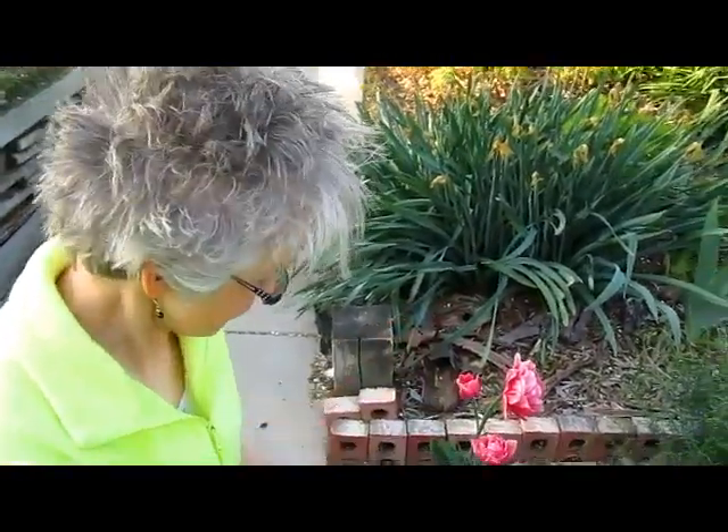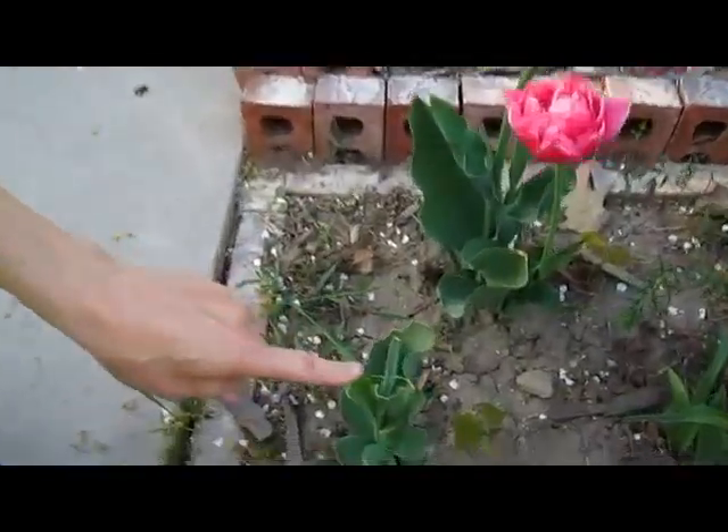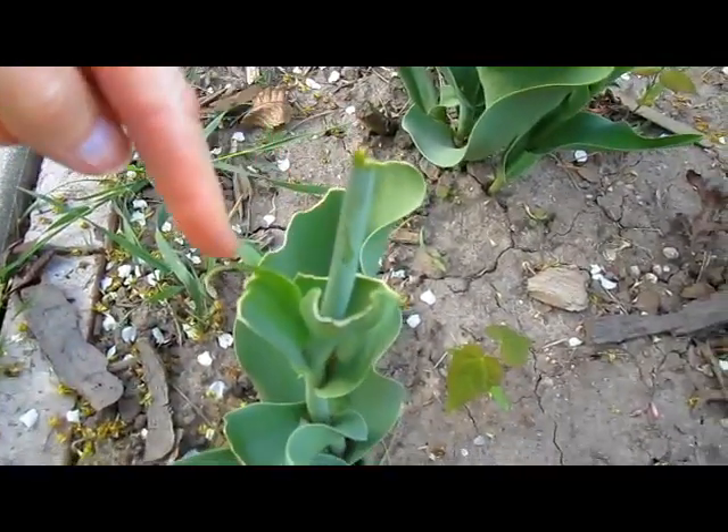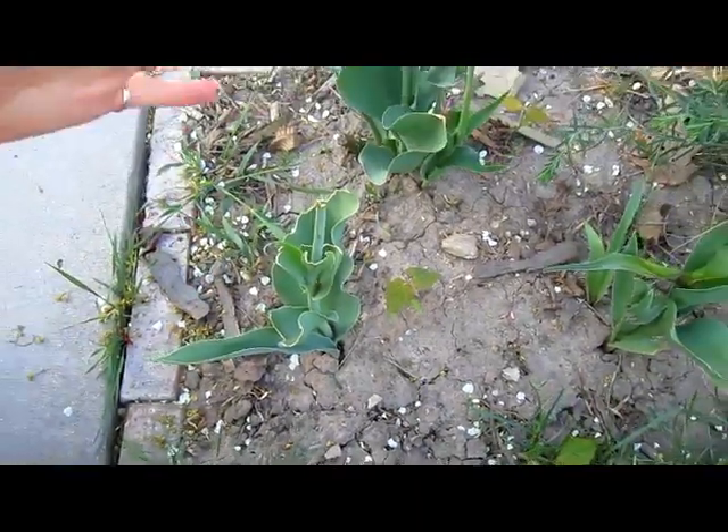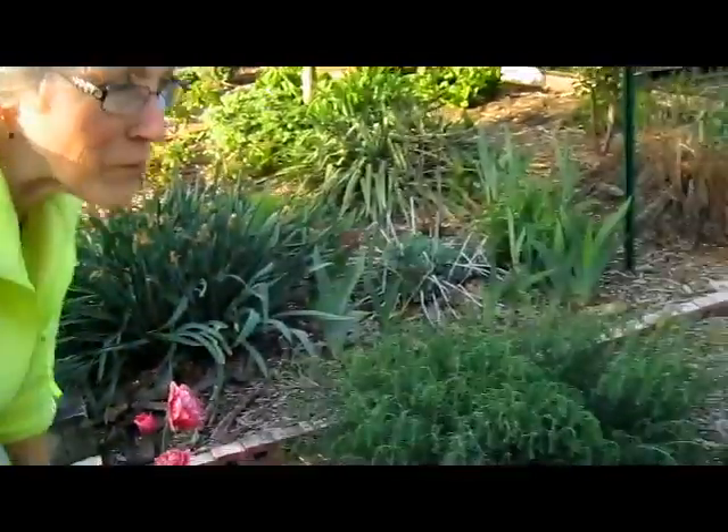But if you look right next to it, we had a visitor — this has all been nibbled off, including the top. Wow. Now that could have been from before I sprayed, because I did have to spray — they were after our other tulips. So maybe I saved that one by spraying.